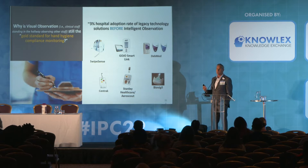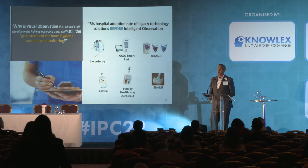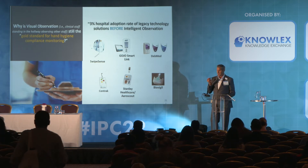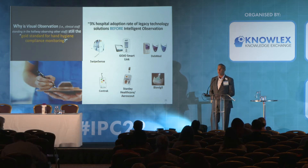Think about what's taken place in healthcare over the last two and a half centuries as it relates to technology development — it's pretty amazing. We have da Vinci robots, 3D and 4D scanning and radiology, mobile MRIs. But for some reason, the technology you've all been given to manage hand hygiene compliance in your facilities is a pen. It's visual observation — someone standing in the hallway, a clinically trained, low-resourced healthcare professional visually observing the behavior of another staff member.